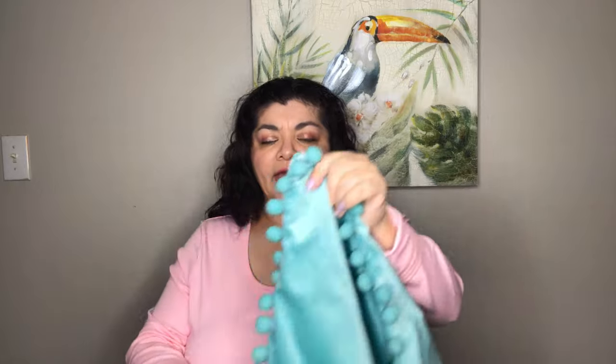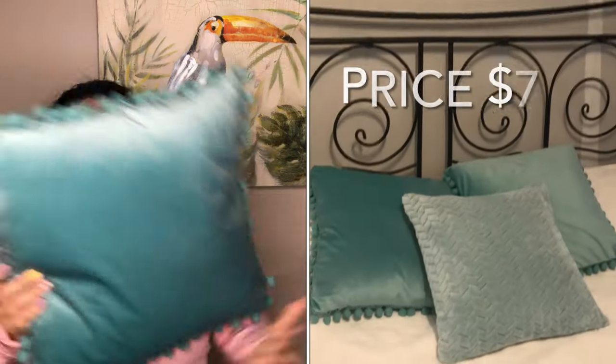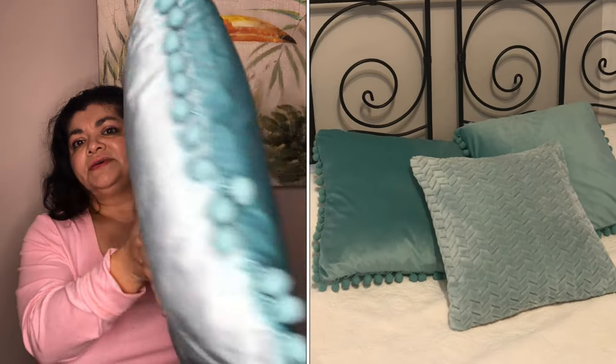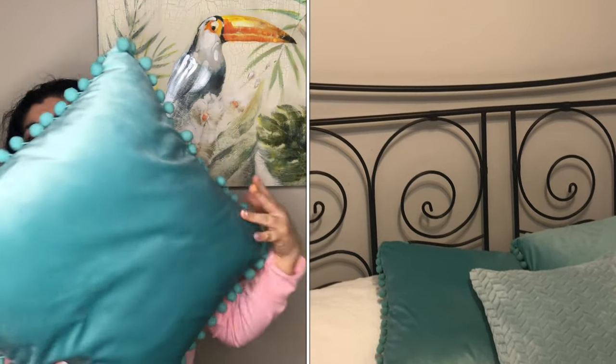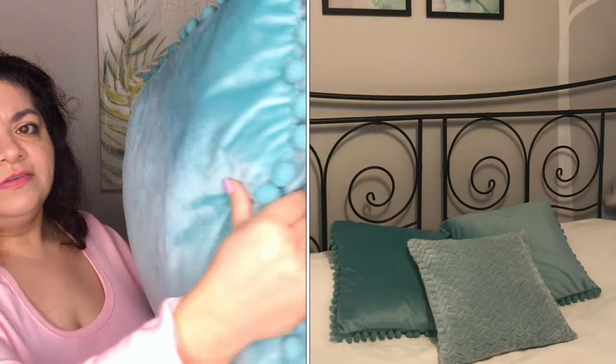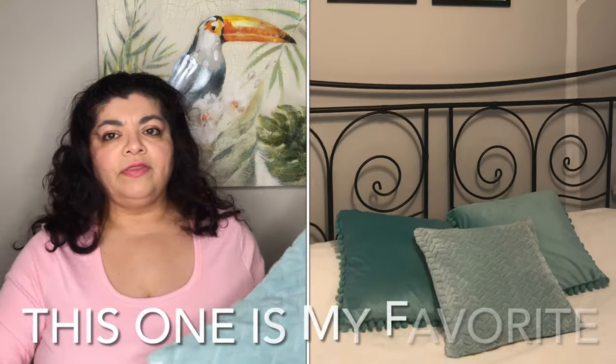My absolute favorite thing I purchased this time is this cushion cover. It has pom-poms and it is velvet — a really soft aqua color that I am absolutely in love with. Here's what it looks like already on my pillow form. I'm also going to show you how it looks on my bed.